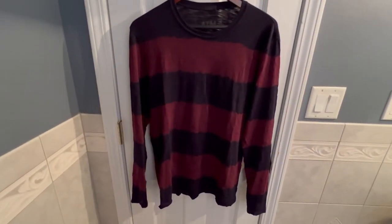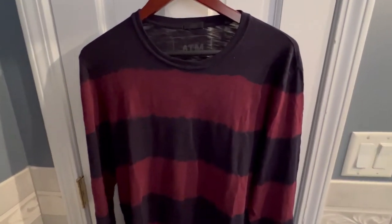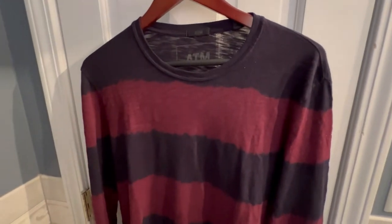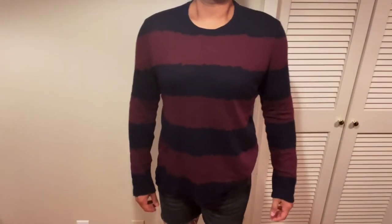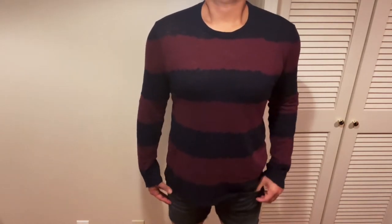I liked the shirt so much I ended up going with the long sleeve version of it as well — same idea, just with longer sleeves. Now that I have it on, I honestly like this better than the short sleeve version.